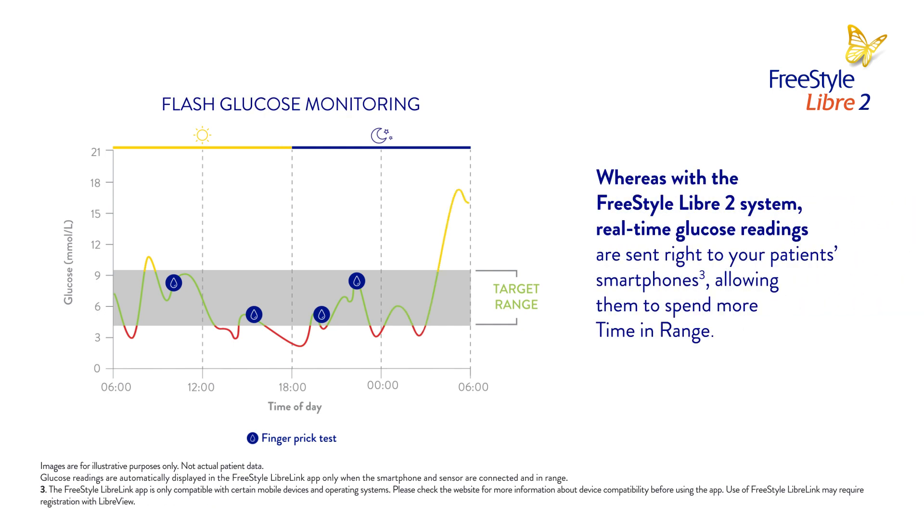With the Freestyle Libre 2 system, real-time glucose readings are sent right to your patient's smartphones, allowing them to spend more time in range.